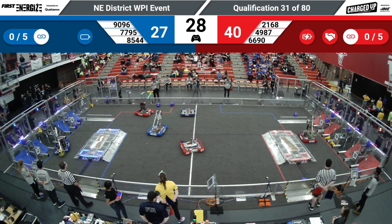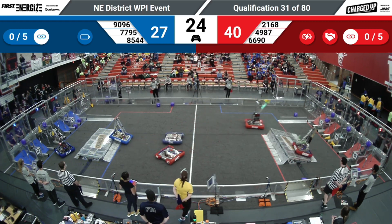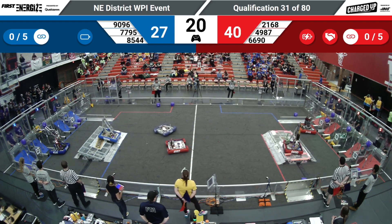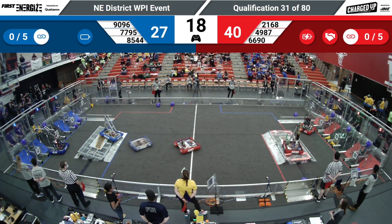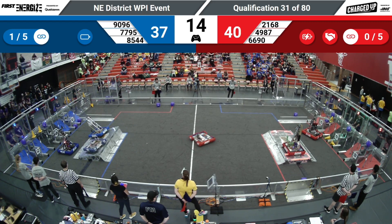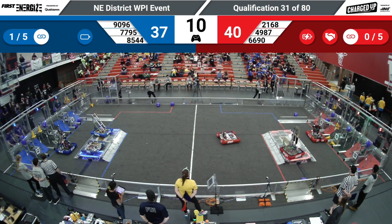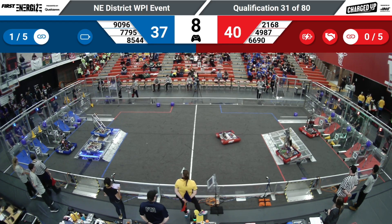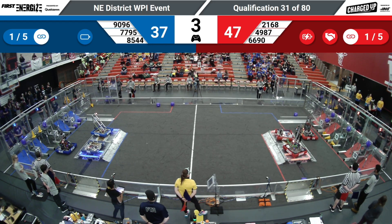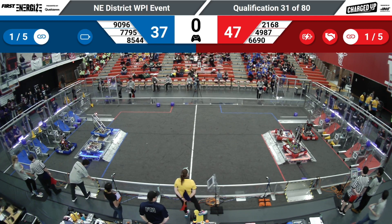30 seconds left in this match. All of our teams currently trying to score some last game pieces before they ascend the charging stations. 6690 docked and engaged at the moment. For those at home: any robot that's docked but not engaged receives 6 points per robot. Docked and engaged means they get 10 points per robot. Teams are looking to score as many points as possible in the last few seconds of this match.